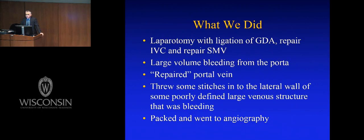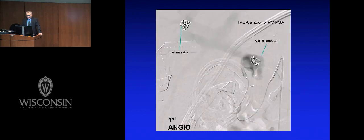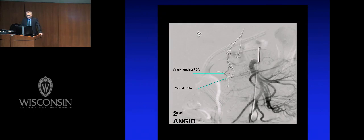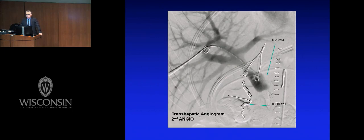What we did today: he had a laparotomy, we ligated his GDA, repaired the cava, repaired the SMV. The portal explodes. The guys there tell me they repaired the portal vein — which I think is French for it was bleeding like crazy and they threw some stitches in until the bleeding stopped. They said, 'Well, I think we fixed it.' They packed and went to angiography where there was persistence of this huge pseudoaneurysm. So we stacked a whole bunch of coils.